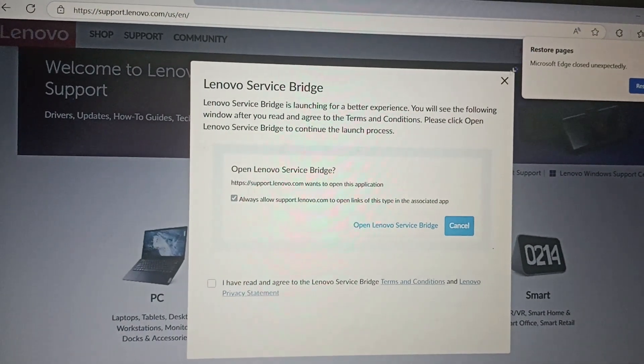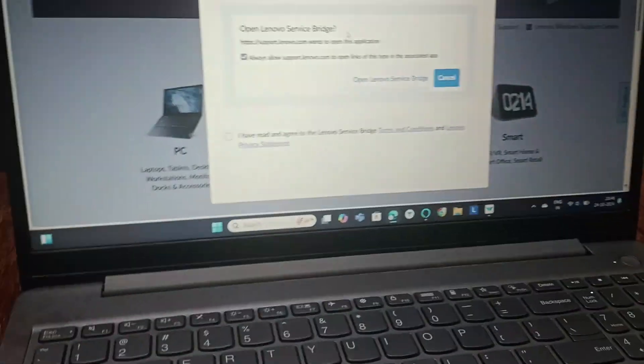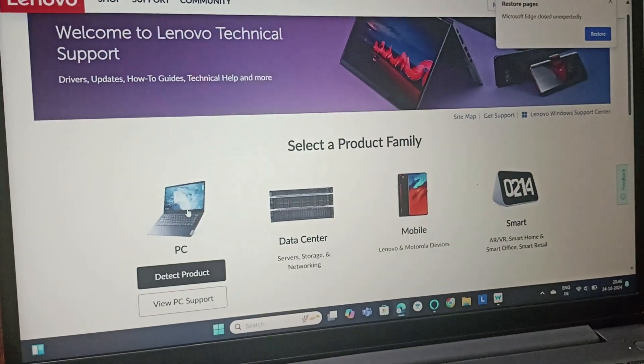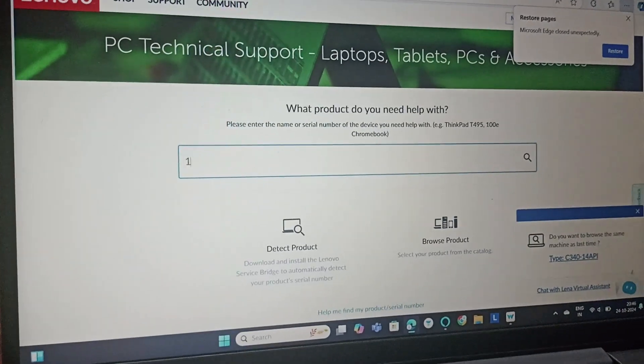Click on the PC option. Then type your model name to identify your device.